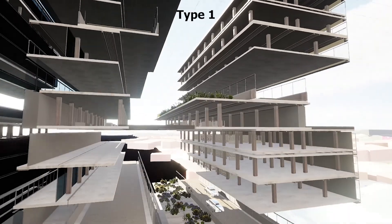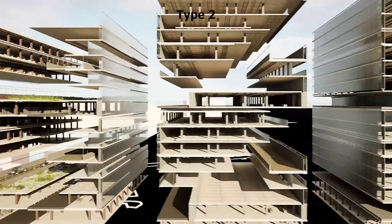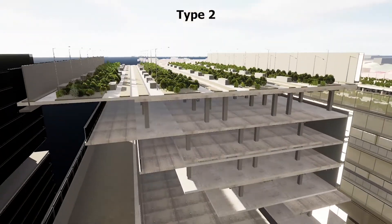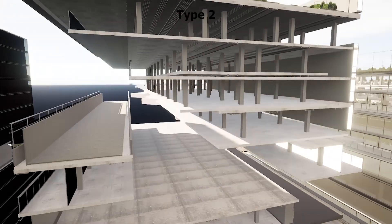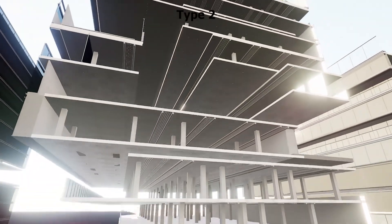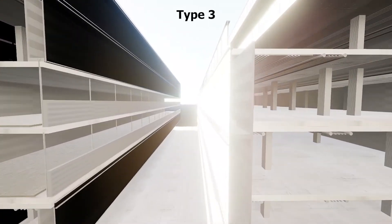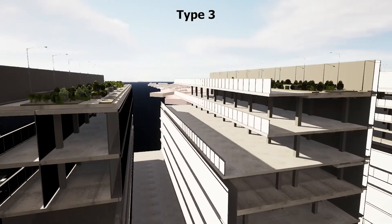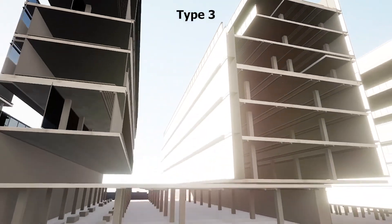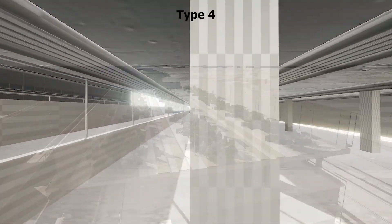Type 1 building section is 32 meters wide and lower than all other modules for daylight consideration. Type 2 is a high module with 80 meters height; the inclination of the cantilever is designed to gain more daylight for the lower stories. Type 3 is a high module with an atrium space in the middle, designed for activities and landscape features. Type 4 is a high module with a large cantilever feature, designed to create shaded space for ground-floor pedestrians.